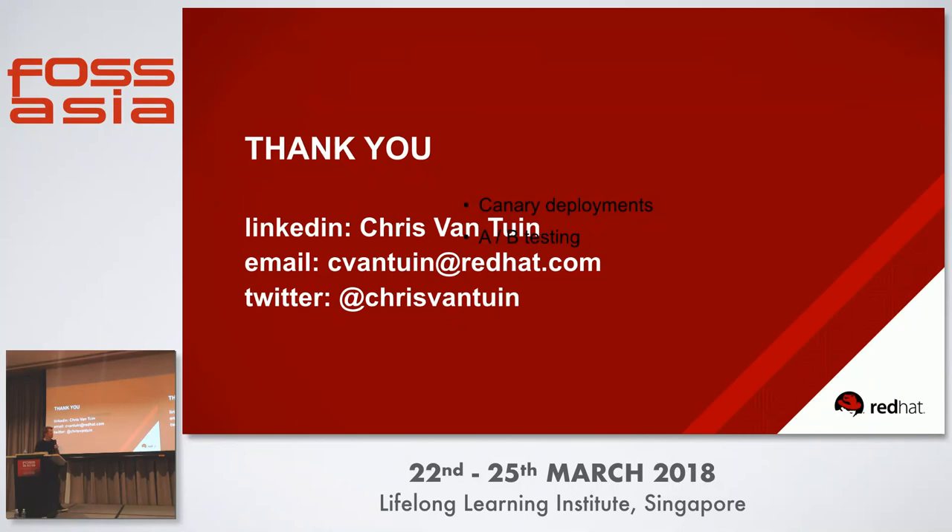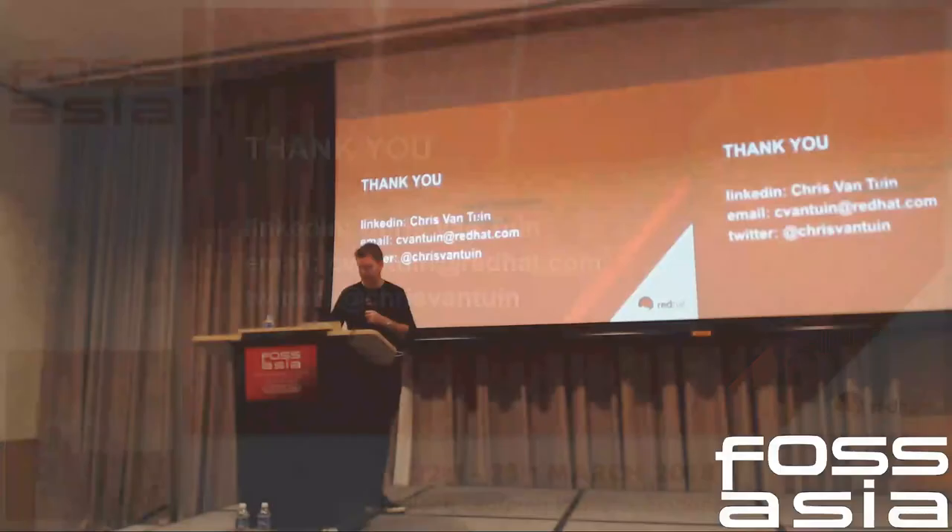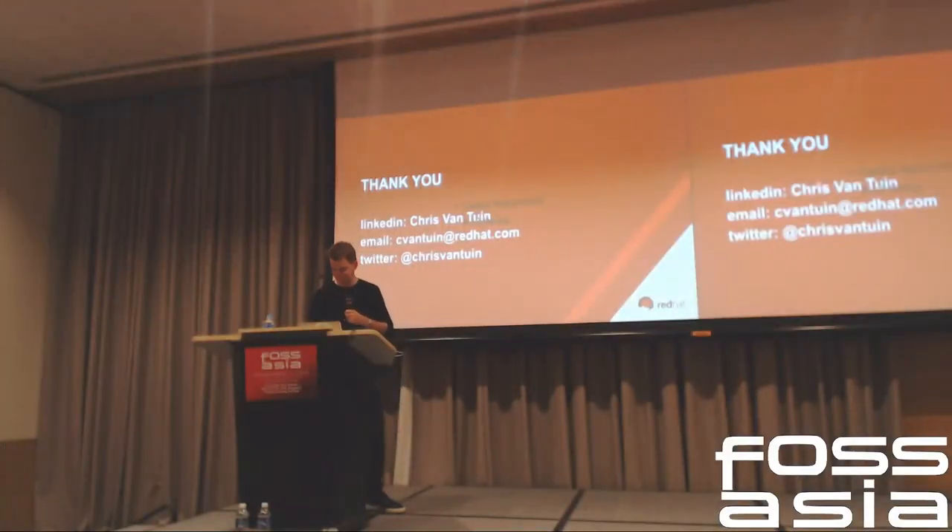Thank you very much, Chris Vantine. You can reach me on my email as well as on Twitter. Thank you so much for attending today's session.